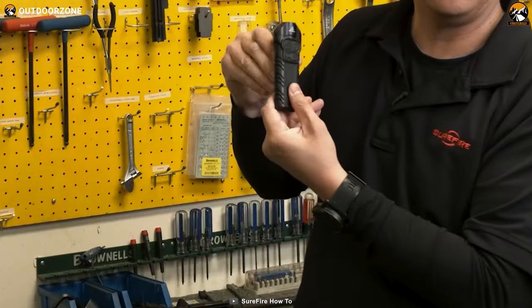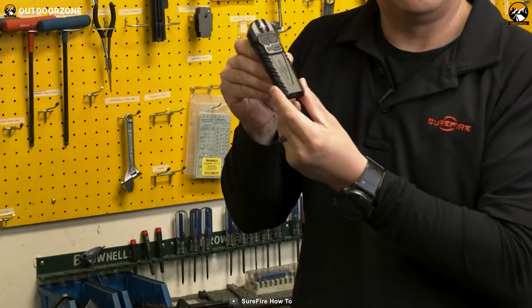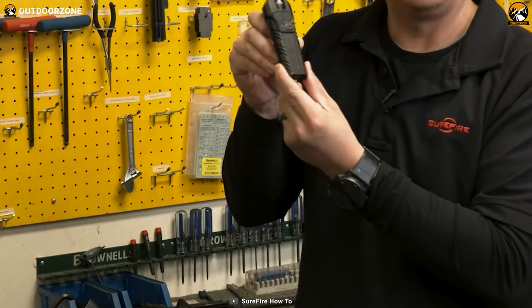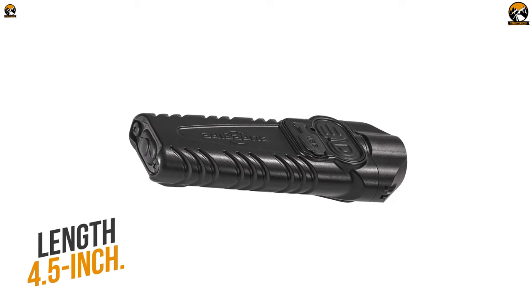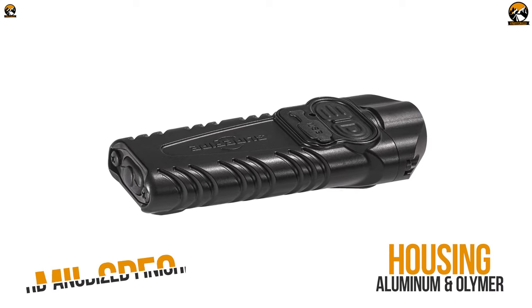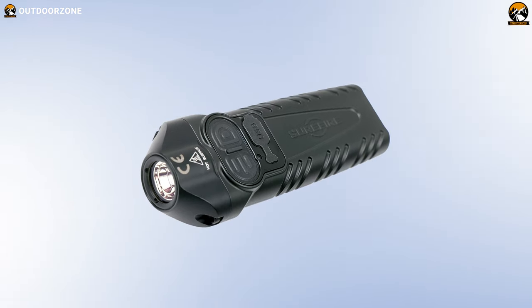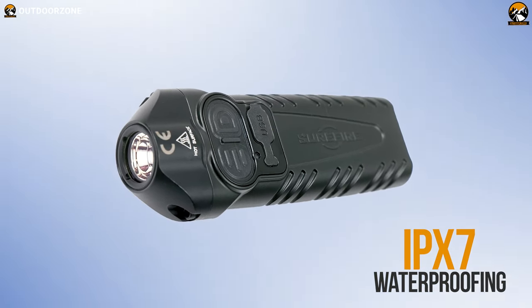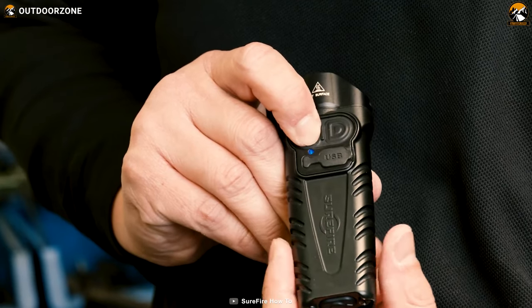Enjoy superior performance with fantastic durability with the Surefire Stiletto Pro. It's a flagship level EDC flashlight from Surefire. The four and a half inch long flashlight is made of aluminum and polymer while having a mil-spec hard anodized finishing. Combining that with the protection of IPX7, you won't have to worry about submersion and other accidental falls.